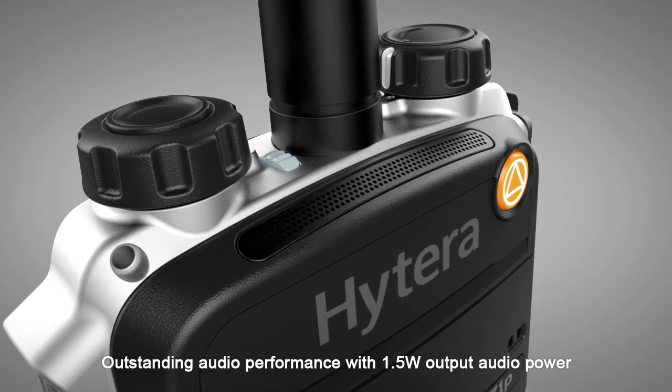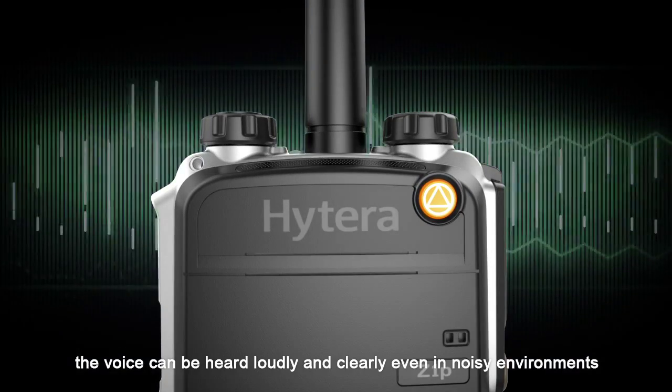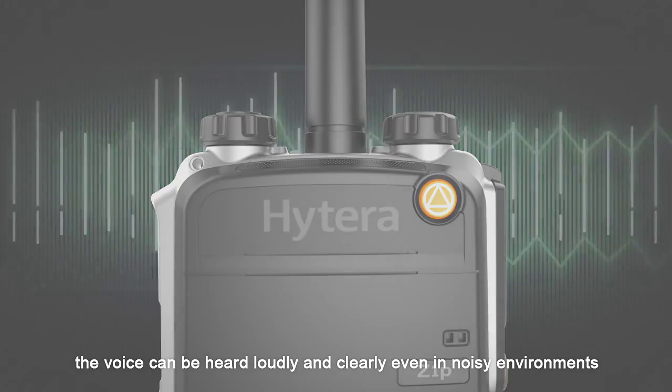Outstanding audio performance with 1.5 watts output audio power. The voice can be heard loudly and clearly even in noisy environments.